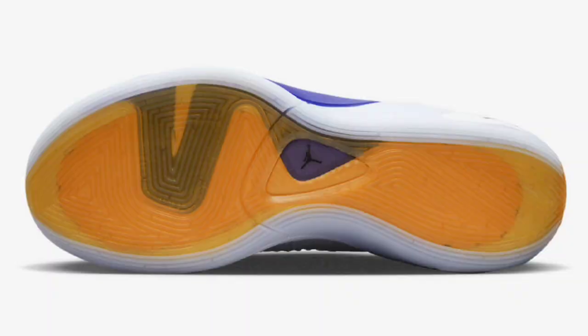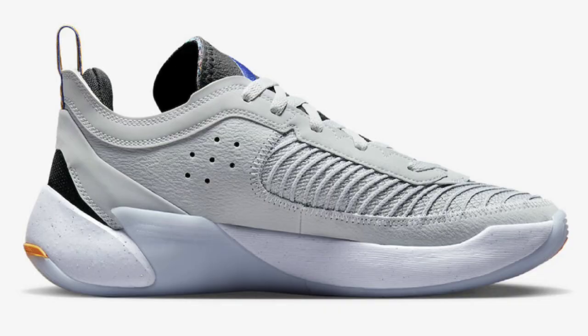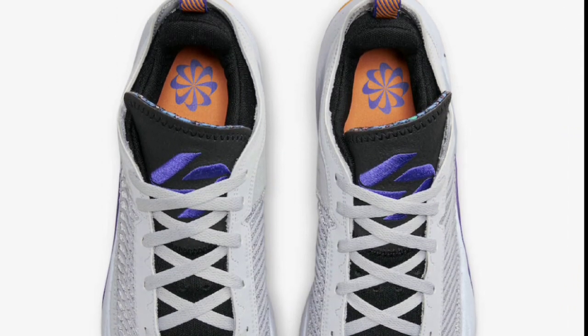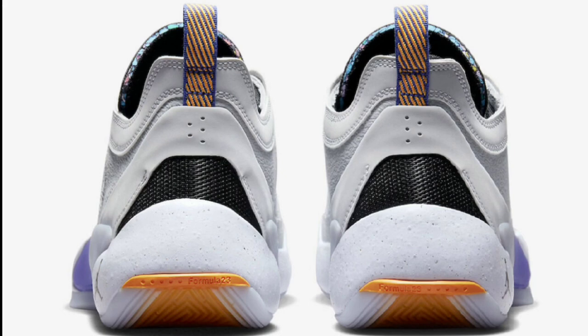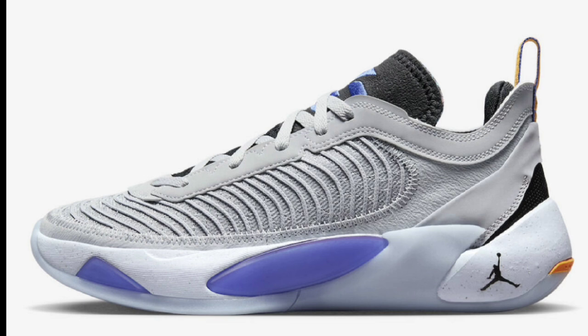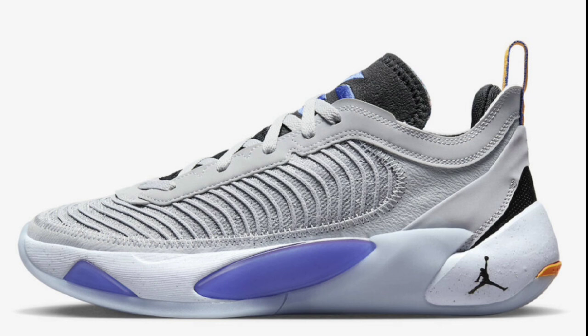Next up, dropping later in March for a retail price of $120, we have the Jordan Luka 1 Next Nature in the Wolf Gray color. This right here comes in Wolf Gray, Lapis Black, Ghost, as well as Cool Gray. This right here comes with the low-cut design featuring the new isoplate system with the full-length Formula 23 foam. I do like this color base, coming in gray, constructed with a mix of leather and mesh, highlighting the Concord and orange contrasting accents. I like the pinwheel design on the logo, does have the semi-translucent outsole, as well as a speckled midsole. I'm a big fan of this colorway, and the Luka 1s have definitely been on point. If you own any in your collection, let us know which colorway you own in the comments below.